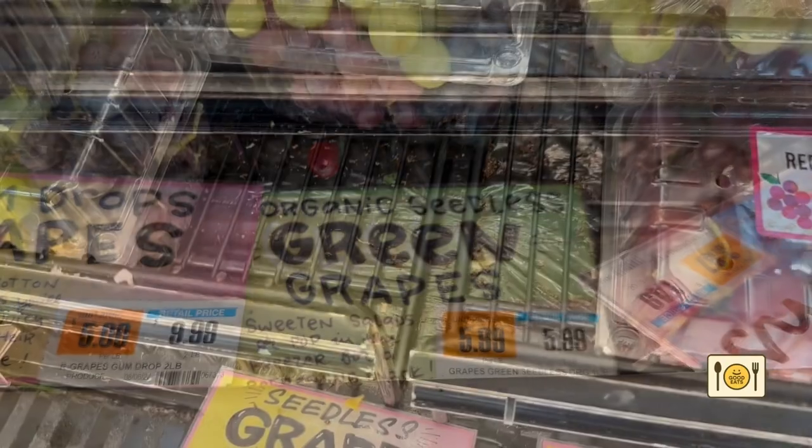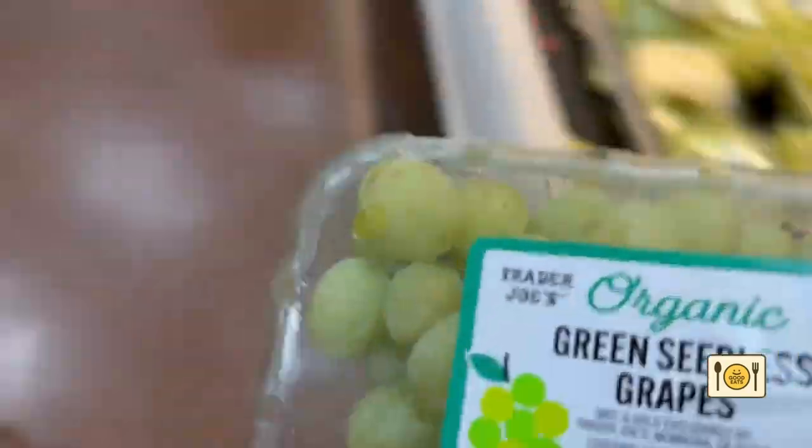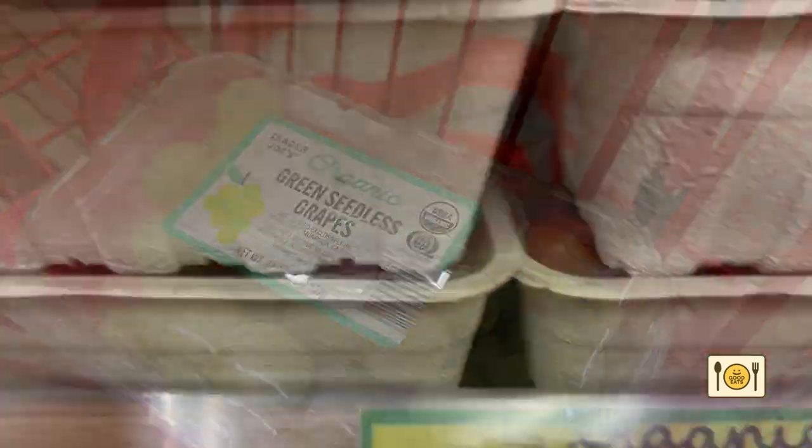I realized I forgot the grapes, so I went back to pick up seedless green grapes. The grapes are always so good at Trader Joe's. I also got a tub of grape tomatoes.